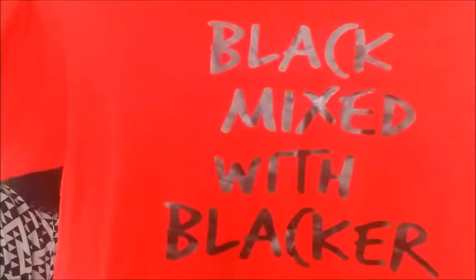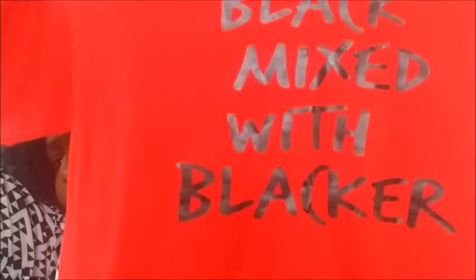I got a tee from SinettaCrispin.com. It says 'Black Mixed with Blacker' — I love this. It's good quality; I purchased from her before. My husband and I got some t-shirts and they are great quality. She has a couple more that I really want and I'm going to have to go back once I get my coins together.